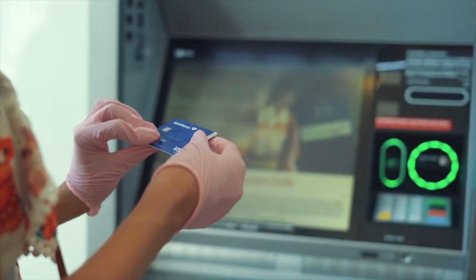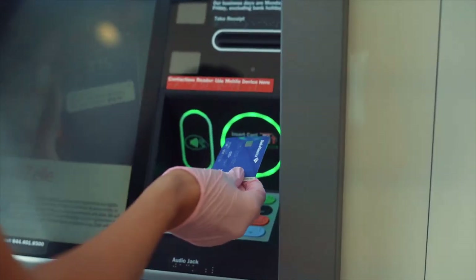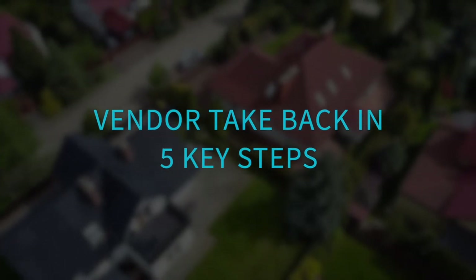Why would you want to use the bank to finance your rental property when you have the possibility of having the seller of the property finance it for you? If sellers are willing to finance a portion of our properties, then we may not need as much of the bank's money, or in some cases, we may not need the bank at all. You can make a creative deal with sellers that brings benefits to both them and you. This video will break down how seller financing works, including a deal where the seller financed the entire purchase of a rental property.